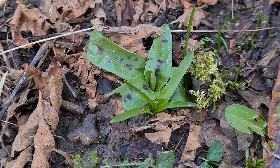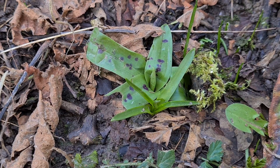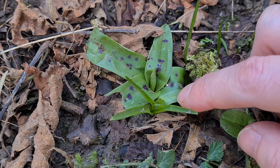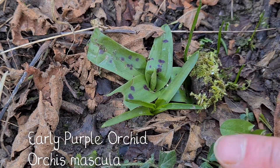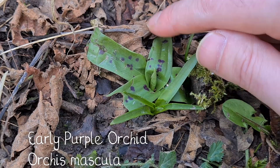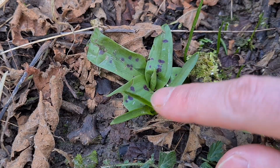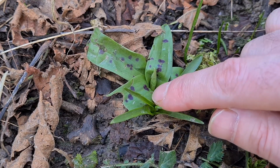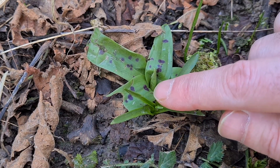I said we'd go on an orchid hunt and here we are — I've found one. So this here is a bluebell, and right next to it is an early purple orchid. You can see the little spots on the leaves, and it has slightly flatter and thicker leaves than a bluebell. It's also already got this central flower spike starting to grow.